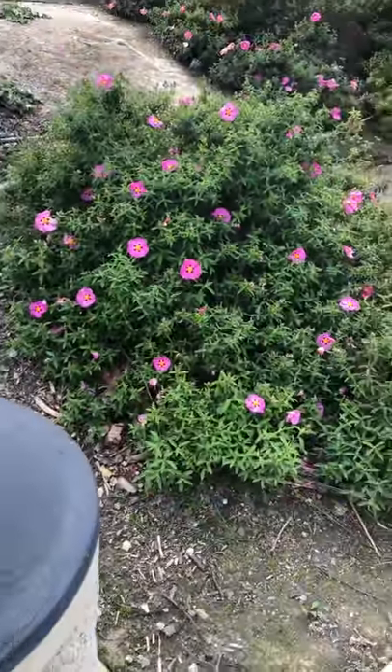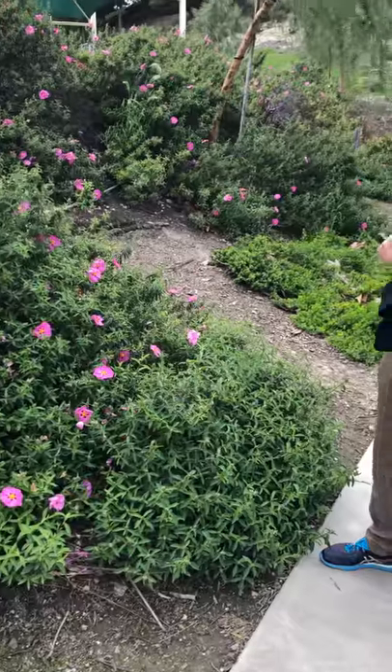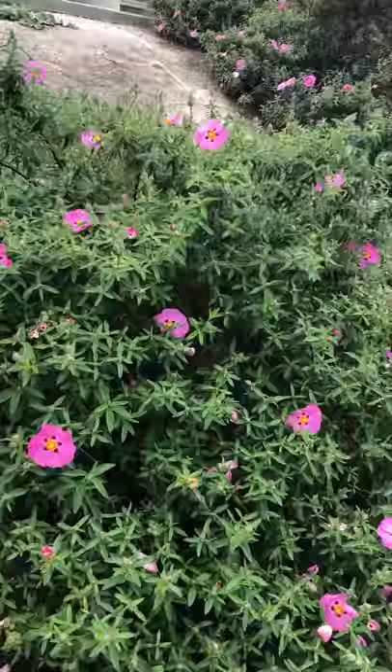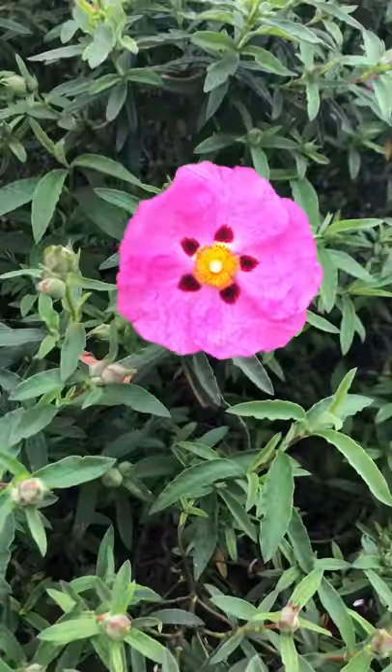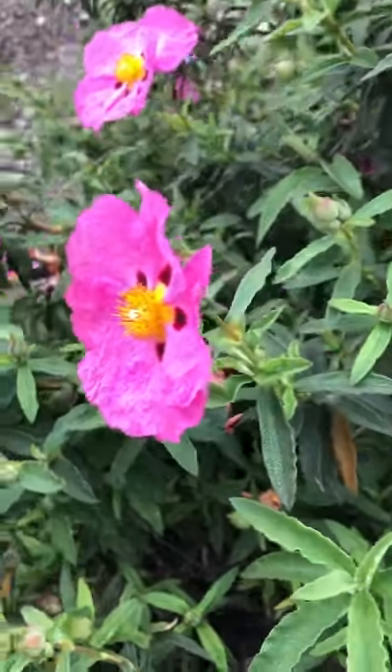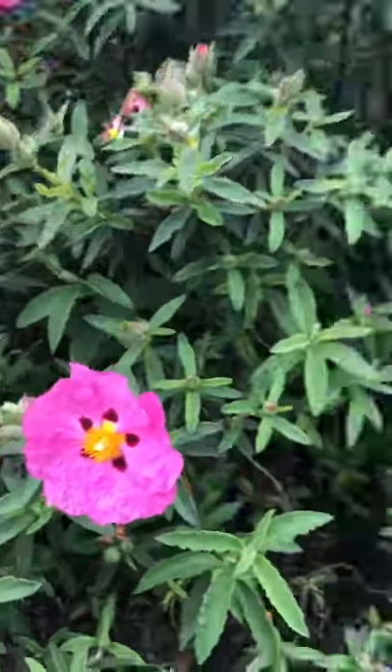It has these beautiful pink flowers. It'll probably flower for another three or four months. This is one of those plants you want to make sure it does not get too much water and it can handle drought situations. Actually it prefers them. What a wonderful plant. Signing off.